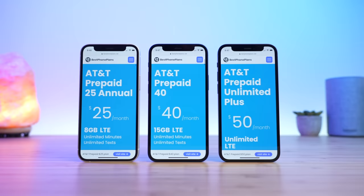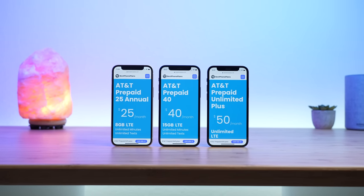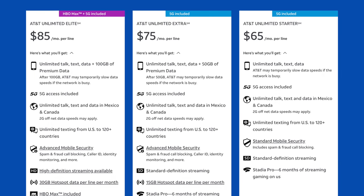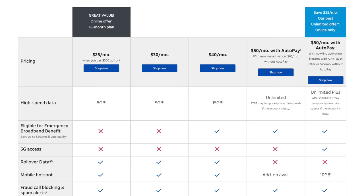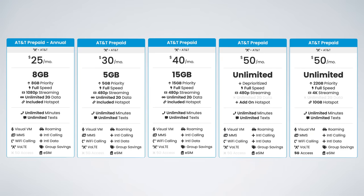So who is AT&T Prepaid for? It's the prepaid service by AT&T, and it's designed for people looking for either a great value cell phone plan or for people who don't want to run the credit check required to sign up for AT&T's postpaid service. AT&T Prepaid currently offers five different plans to choose from, ranging from $25 to $75 per month.